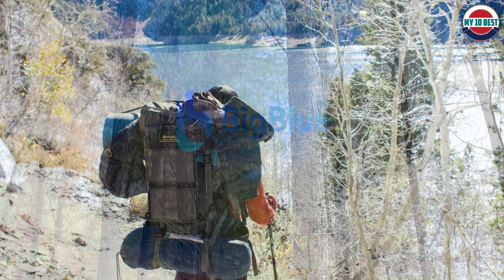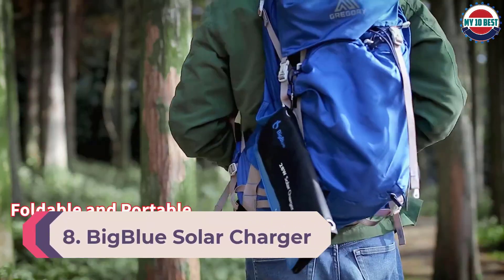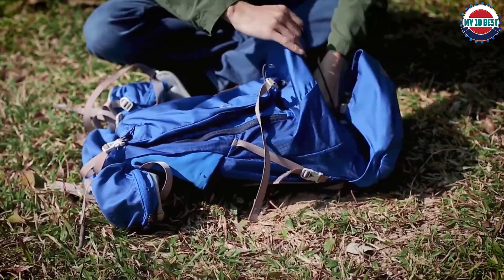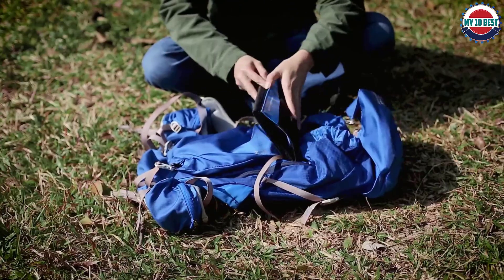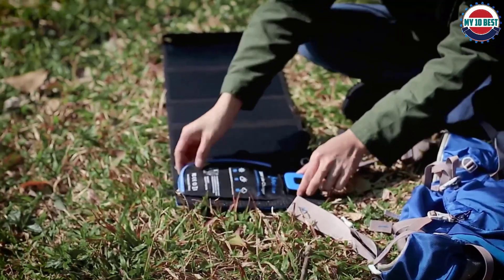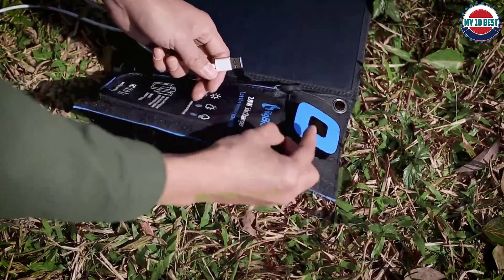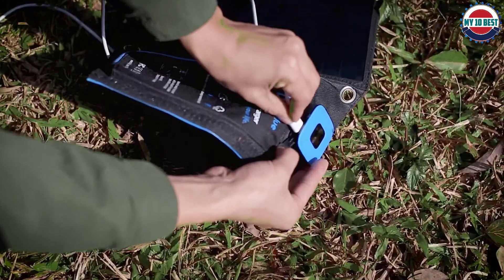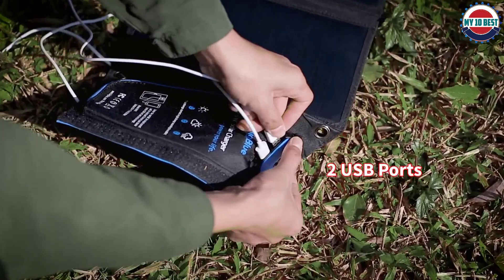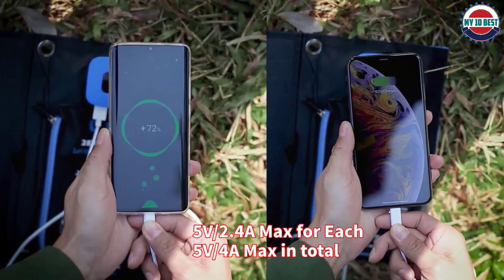Number 8: Big Blue Solar Charger. Big Blue presents one of the best solar chargers available in the industry right now, offering high charging speeds via solar energy. It is also one of the premium options on our list. The Big Blue 3-USB-port 28W solar charger is the only option packed with four solar panels, offering nearly four times faster charging speeds compared to chargers that operate on a single solar panel.